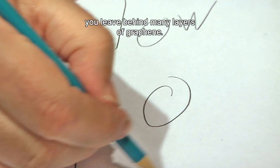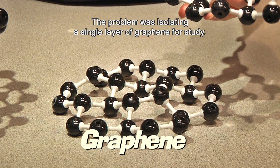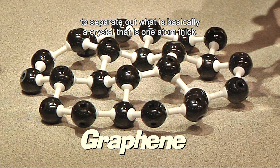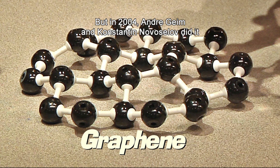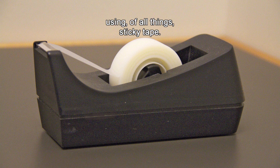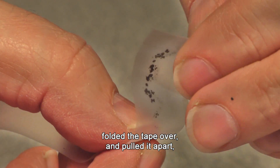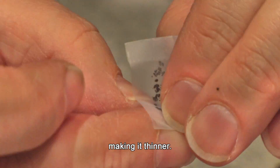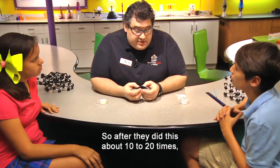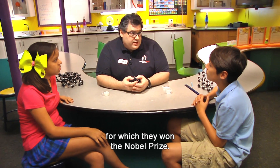Most of us have experienced this when writing with a pencil. As you scrape the graphite across the paper, you leave behind many layers of graphene. The problem was isolating a single layer of graphene for study. Most scientists used to think it was impossible to separate out what is basically a crystal that is one atom thick. But in 2004, Andre Geim and Konstantin Novoselov did it using, of all things, sticky tape. They took a small flake of graphite, stuck it on one end of a piece of tape, folded the tape over and pulled it apart, essentially peeling apart layers of graphite, making it thinner. They repeated it over and over down the tape. After doing this about 10 to 20 times, they ended up with an individual layer of graphene, for which they won the Nobel Prize.